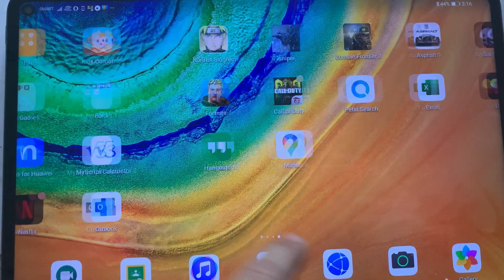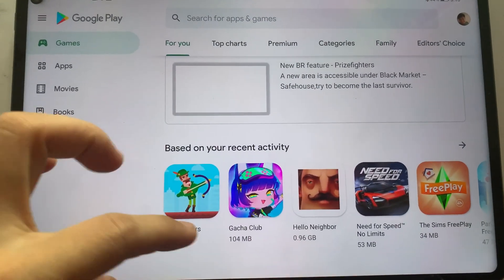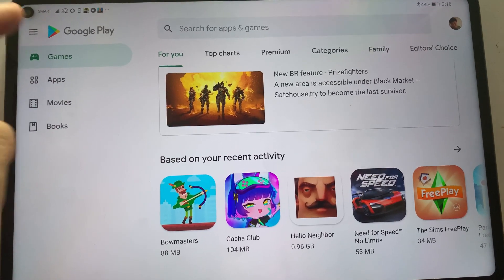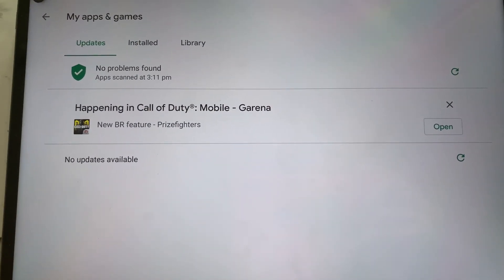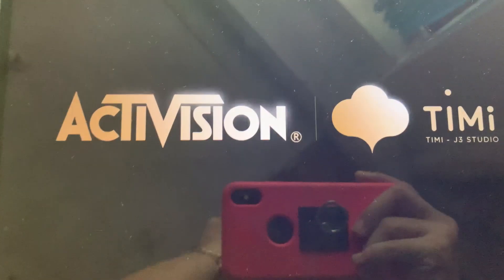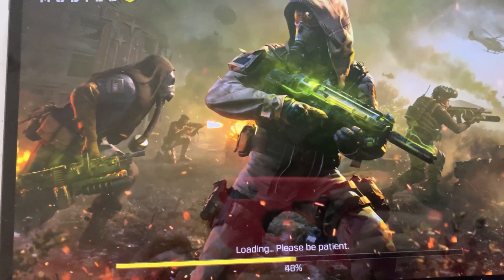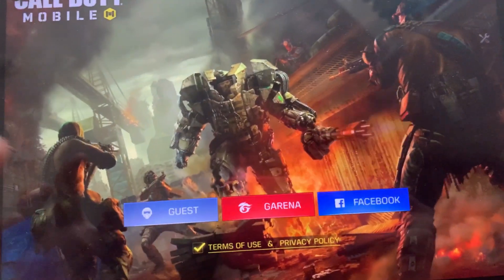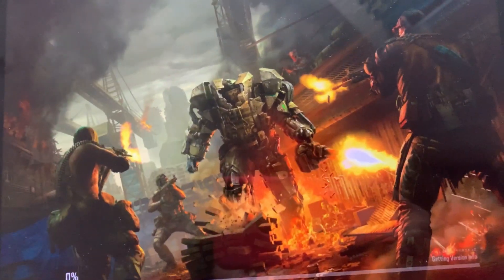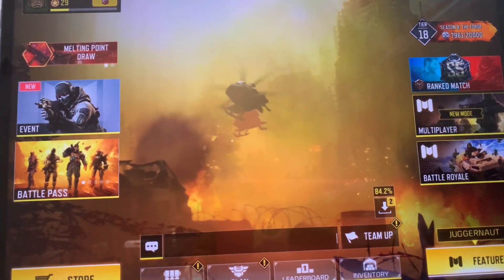I've been testing all the applications that I've installed through the Play Store and so far I haven't had any issues. I've tried to open Call of Duty, which is the one I'm currently playing. You can easily open the application — it really depends on the internet connection since it's an online game, but basically you don't have any issues even if it's installed through Google Play Store.